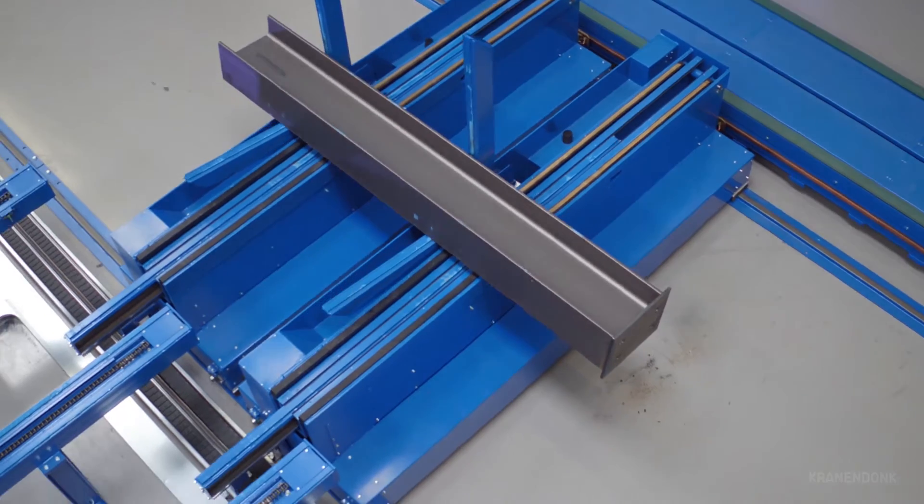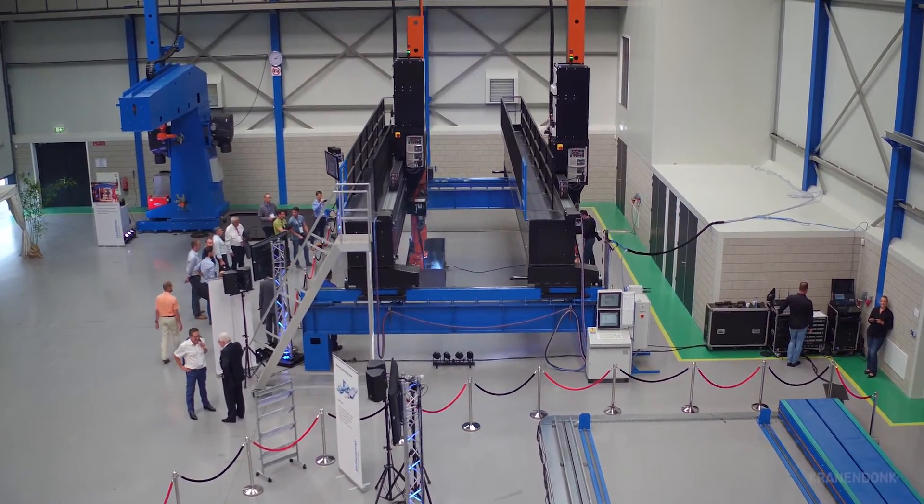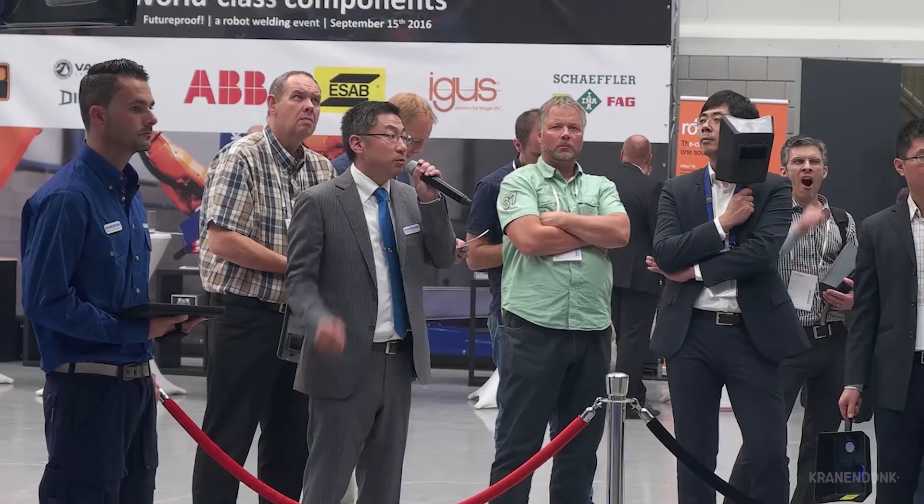We are very interested in welding robotics, and I think some of the things we've seen here today it may be possible to use in our company. We are now changing from manual welding and targeting to get more and more automated welding lines. What we saw and learned today we will bring back to our yard.